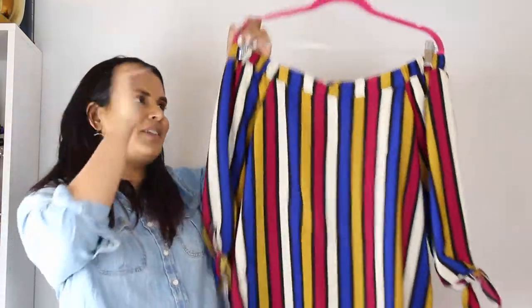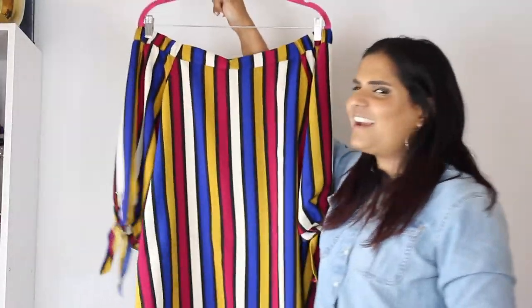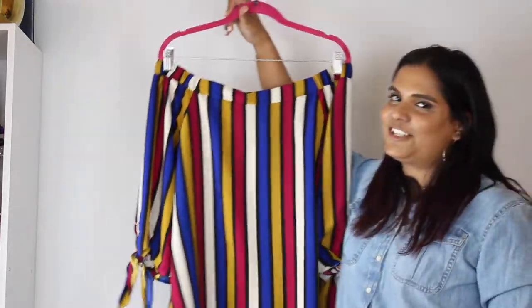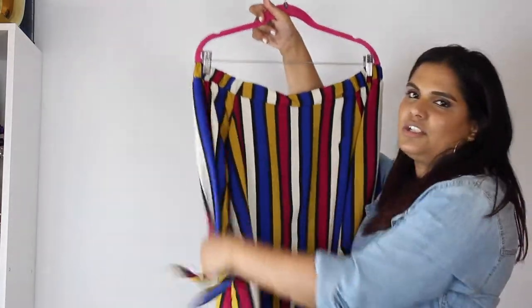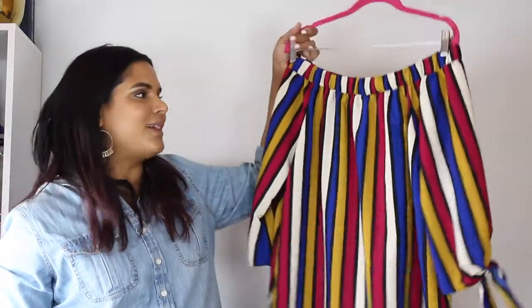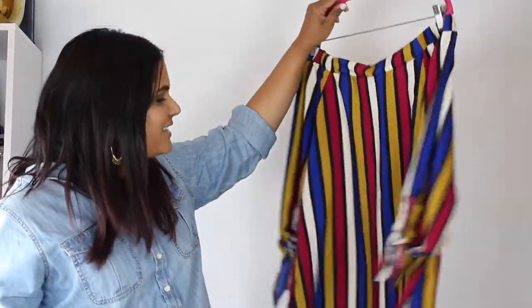This next dress I actually picked up way before summer from a local boutique in Fargo called Proper and Prim. I wore it to Rib Fest here in Fargo and got a lot of compliments. It's kind of busy — it almost looks like a circus tent with the colors — but that's what attracted me to it. It's a shorter off-shoulder dress with a little tie detail on the sleeves, perfect for outdoor festivals or springtime events. I probably won't be able to link it since I bought it a while ago.